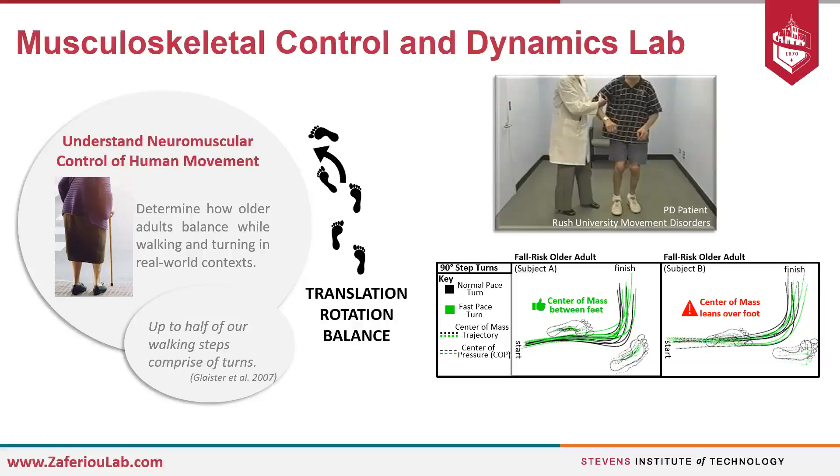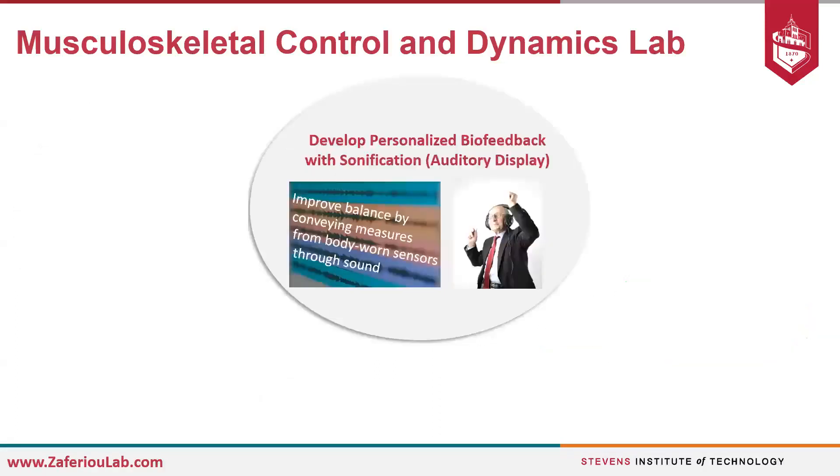This brings us to the second part of the research: whether older adults can improve through practice with biofeedback during turning and transitional maneuvers. I first learned about sonification through interacting with artists at USC, who were primarily using sonification for entertainment purposes. In this example, they used pressure sensors and inertial measurement units — wearable sensors embedded in sneakers — to create an immersive sound environment that someone interacts with. So we'll take a look here.